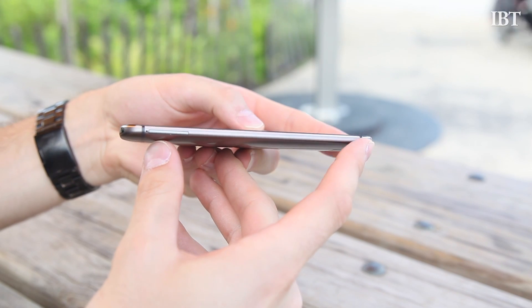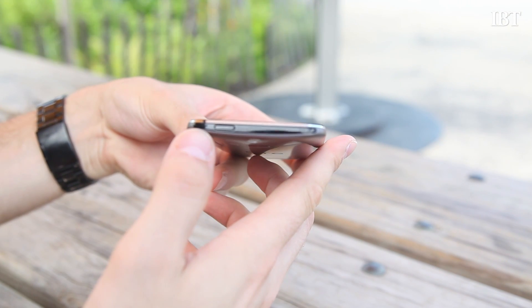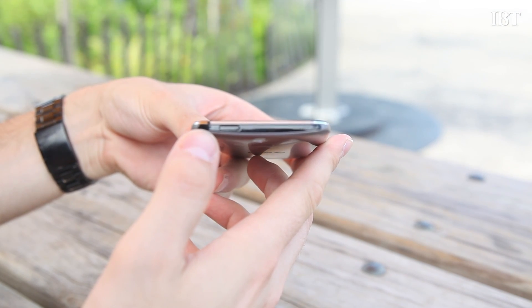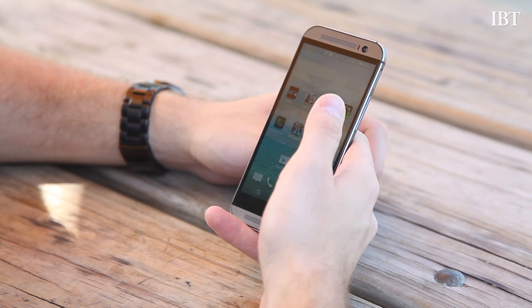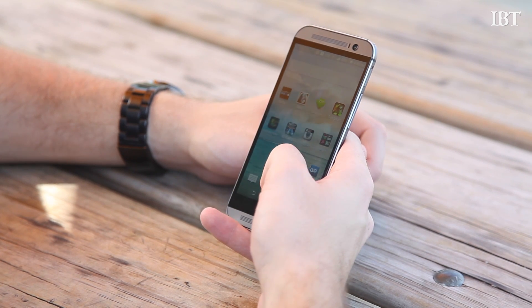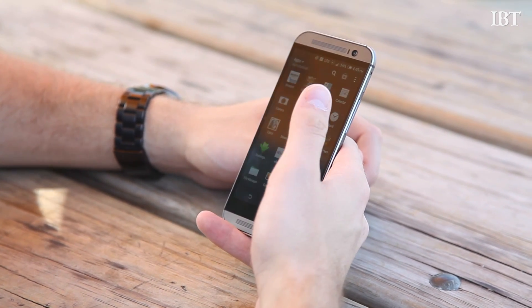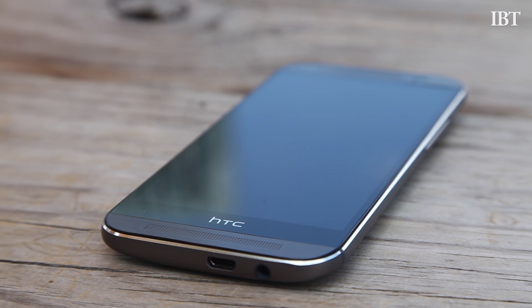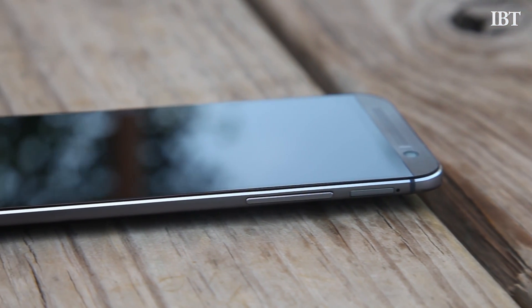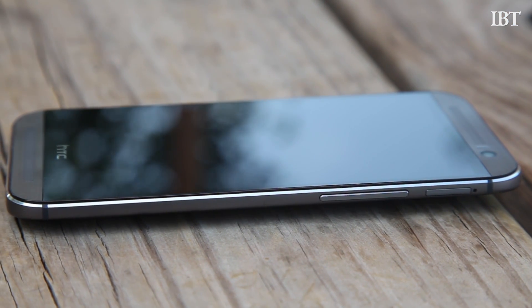Not everything is quite so good though. The power button is on the top of the frame — it's a weird location. I don't like having to reach over the phone to turn it on or lock the screen. There's also no physical button on the front of the HTC One, a design choice I'm still not a big fan of. And thanks to that sealed case you can't remove the battery, which might be an issue for you if you're a power user who's used to swapping batteries mid-day like the Galaxy line.